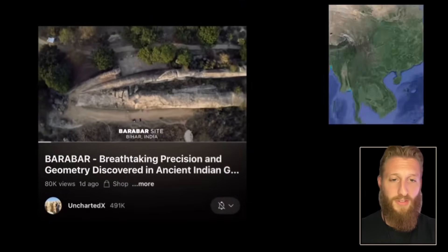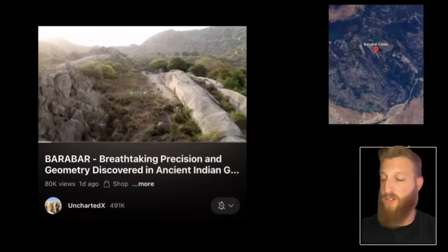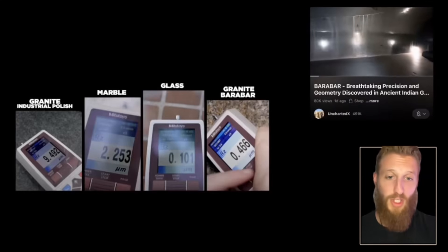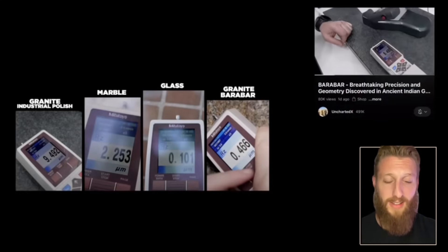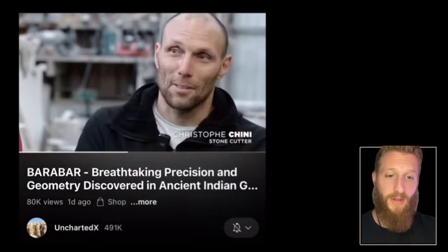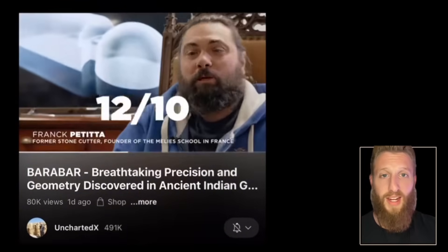Ancient India rewrites history yet again. Thousand-year-old caves have been inspected by stonemasons and engineers, and what they found is remarkable. These are the Barabar Caves — five of them, carved into solid granite. The polish is so smooth it's smoother than machine-polished marble, slightly less than industrial glass, and 20 times smoother than industrial granite.